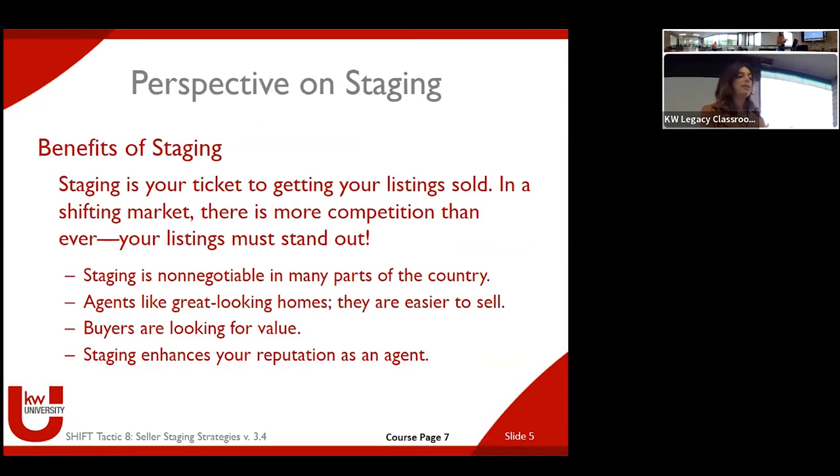Benefits of staging: your ticket to getting your listings sold faster and for more money. You want your listings to stand out. Staging is non-negotiable in many parts of the country. In Canton, for example, almost all agents seem to be staging on the same block — sometimes we'll move two or three houses down. Part of that is keeping up — if the house two doors down is beautifully staged, you don't want to show up with dated furniture or vacant. Part of it is truly just keeping up and staying competitive.